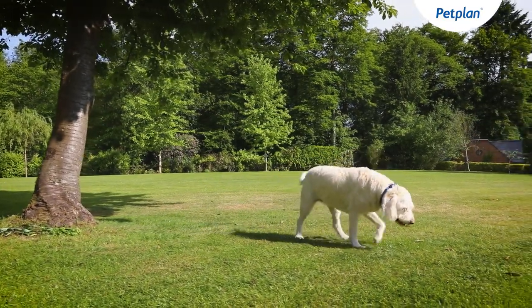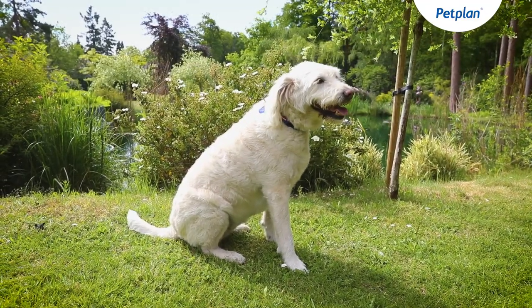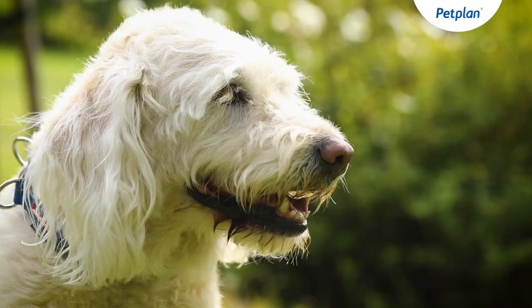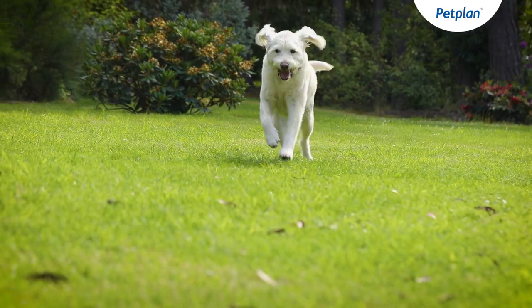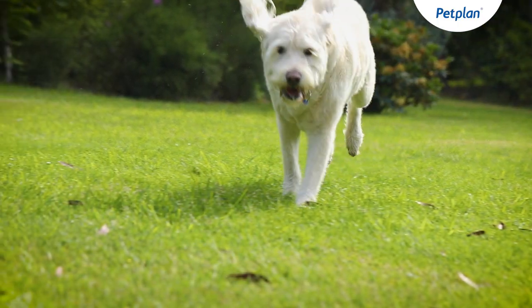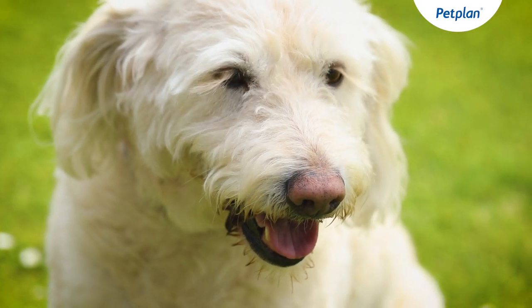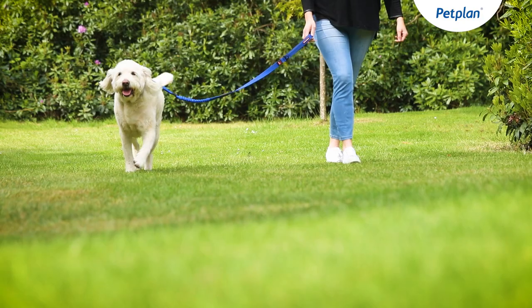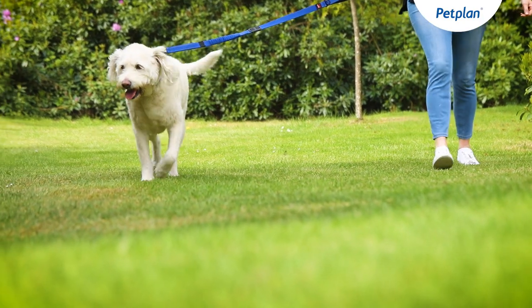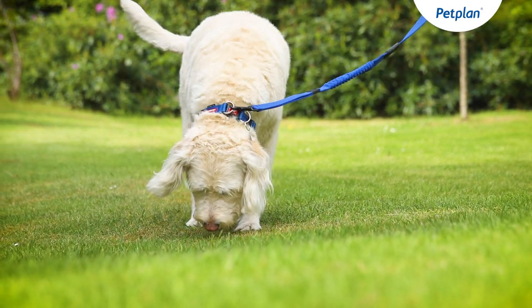As the name implies, a Labradoodle is a combination of a Labrador and a Poodle. Although they're much more popular recently, they have been around for almost 50 years. They were originally bred as a low allergen guide dog, but since then their popularity as a family pet has increased. This is because they're intelligent, friendly and fun — and they're very sociable with children and cats, as long as they've been introduced properly from a young age.